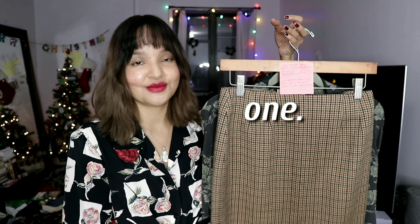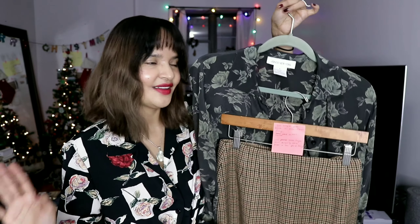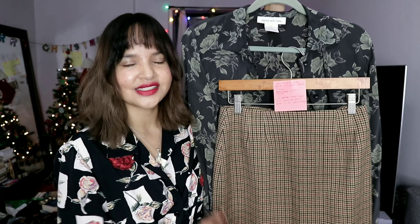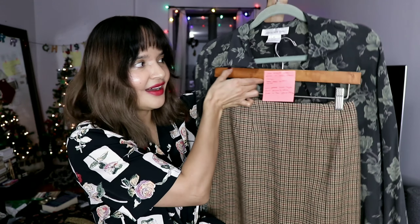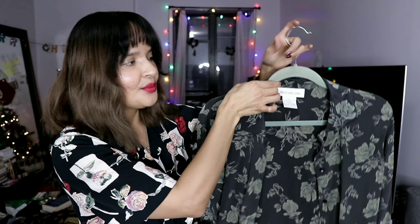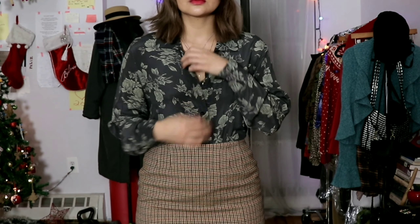So this first outfit is a sophisticated holiday festive look. This blouse is a beautiful silk blouse with floral prints, and the skirt I'm pairing it with is a plaid knee-length skirt. The blouse is perfectly loose — fitted loose, meaning it's my size but just loose on me rather than oversized loose. Those are two different distinctions.